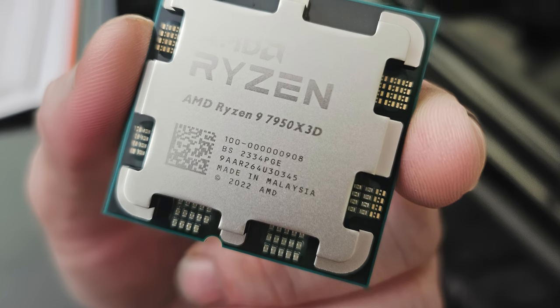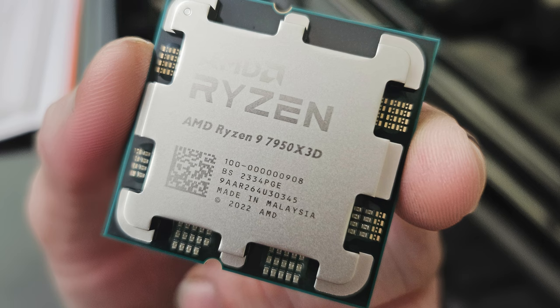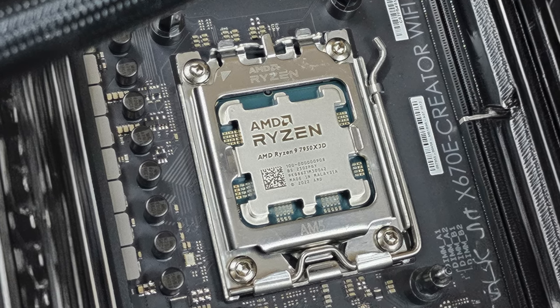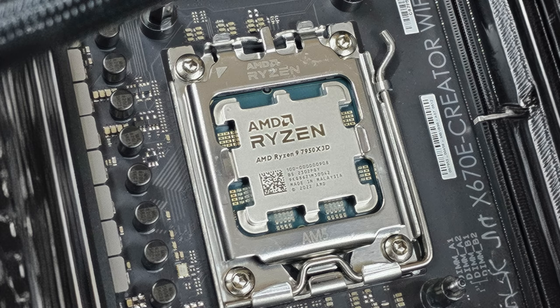In gaming benchmarks, the 7950X3D often outperforms its competitors, including Intel's top chips, making it the fastest gaming CPU available. However, its performance in productivity applications can be slightly lower due to the same cache design that benefits gaming.